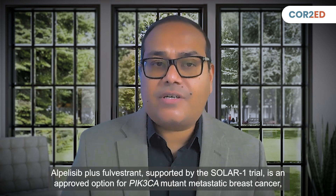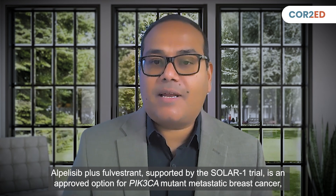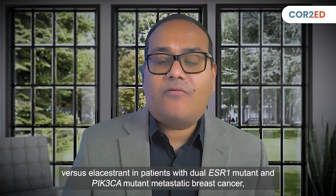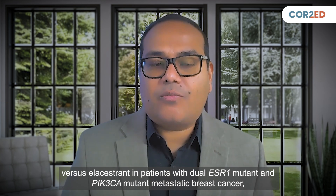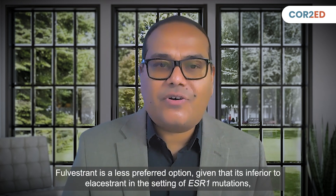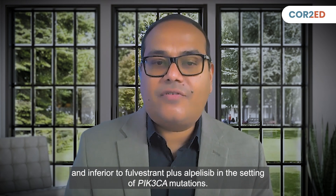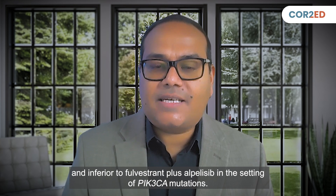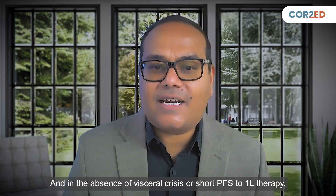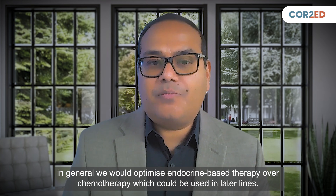Alpelisib plus fulvestrant, supported by the SOLAR-1 trial, is an approved option for PIK3CA mutant metastatic breast cancer. However, there are no phase 3 trials comparing its effectiveness versus elacestrant in patients with dual ESR1 and PIK3CA mutant metastatic breast cancer. Fulvestrant monotherapy is a less preferred option given that it's inferior to elacestrant in the setting of ESR1 mutation and inferior to fulvestrant plus alpelisib in the setting of PIK3CA mutation. In the absence of visceral crisis or short PFS to first-line therapy, in general, we would optimize endocrine-based therapy over chemotherapy, which could be used in later lines.